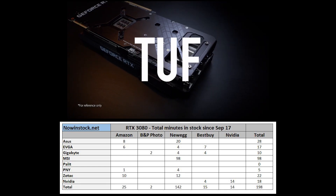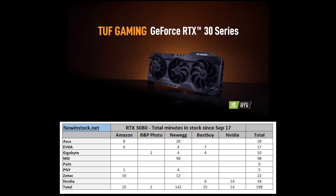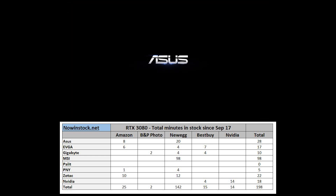Overall, the cards have been in stock for about 198 minutes — about three hours — since the launch day, which is really crazy when you think about it, because it's been about six weeks.